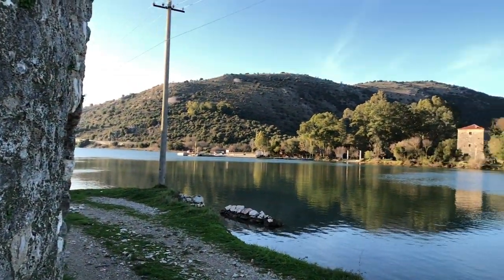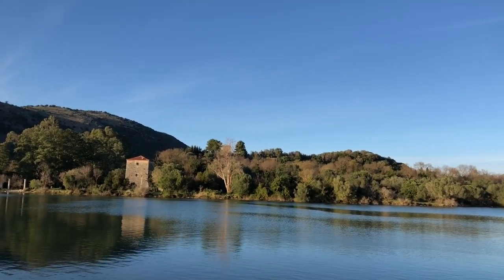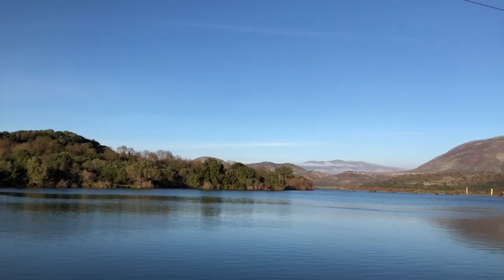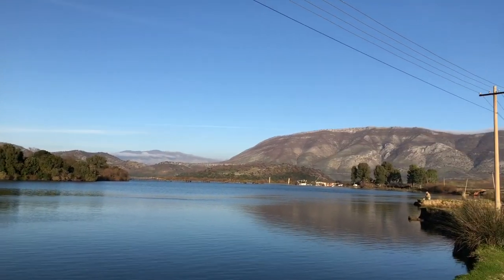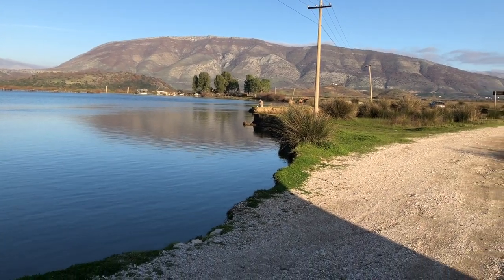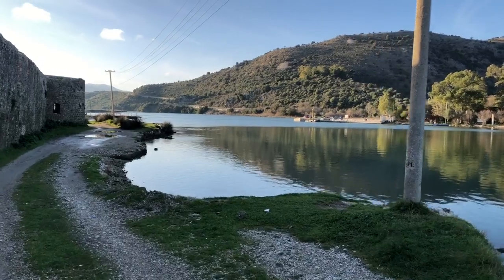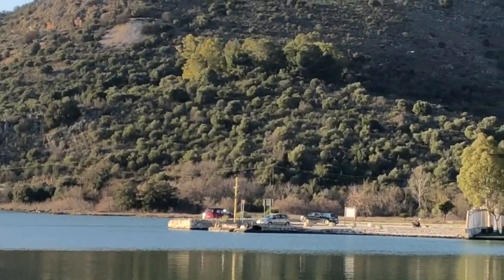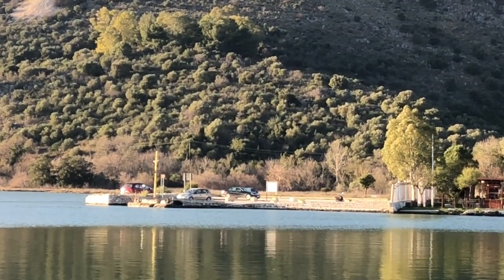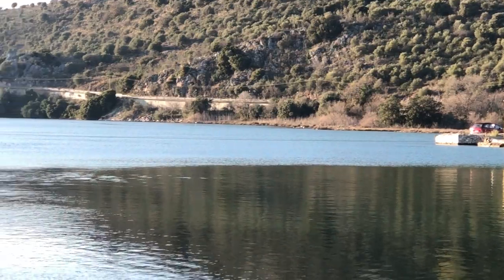So this is Butrint State Park right on the other side — this is the freshwater lake. Beautiful. That guy fishing there — cool. So they have a ferry to cross here and it's 100 lek per person, which is one US dollar. And for a small car it starts at 700 lek, which is seven bucks, and then it goes up depending on the size of your vehicle.